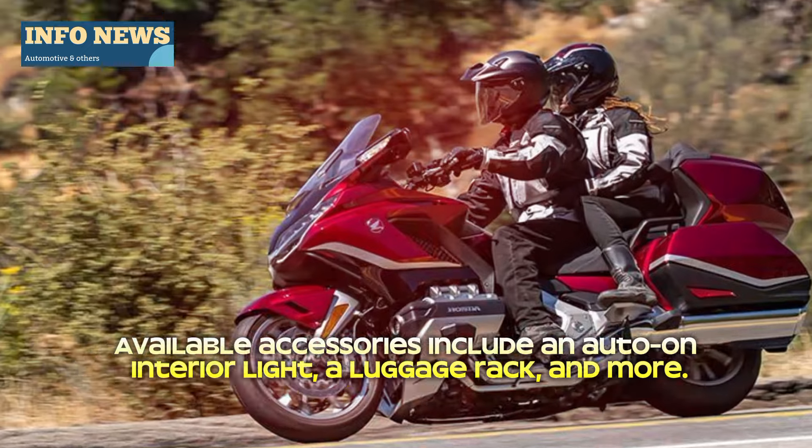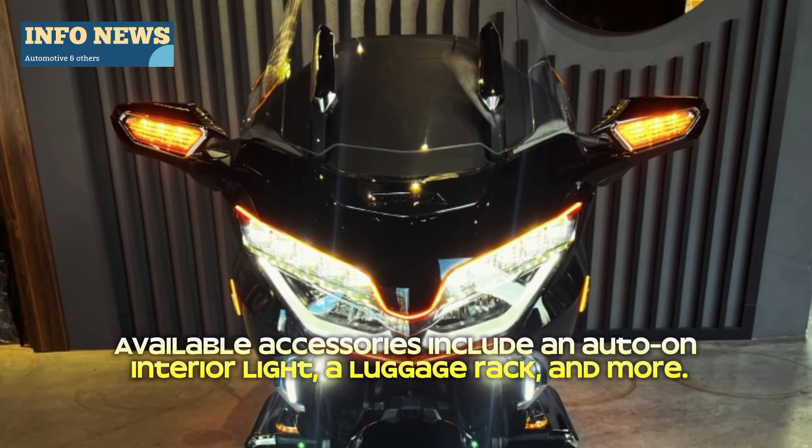Available accessories include an auto-on interior light, a luggage rack, and more.